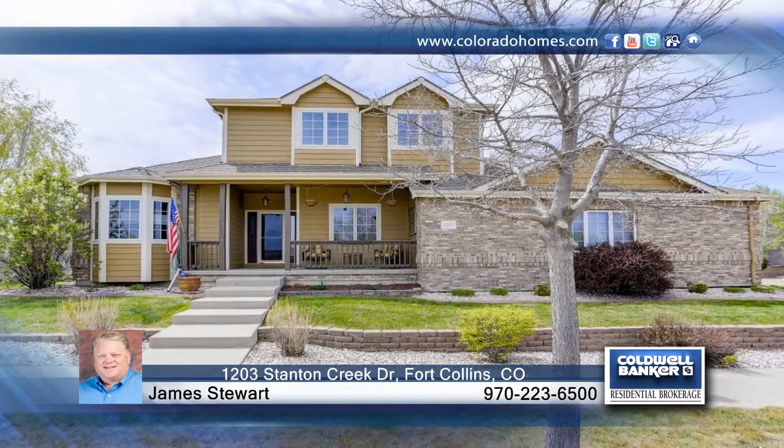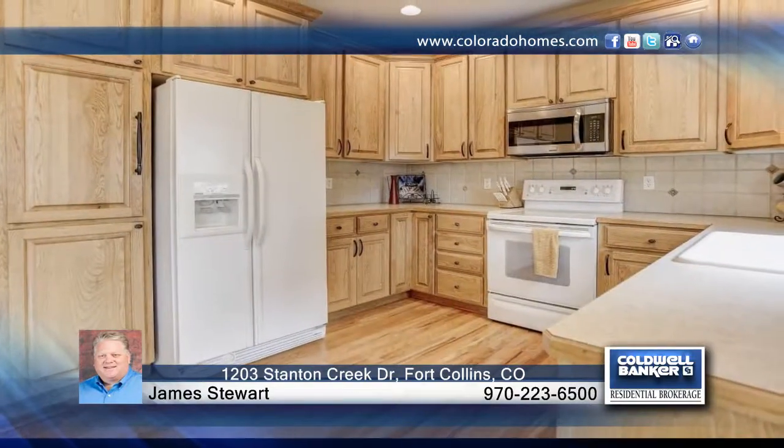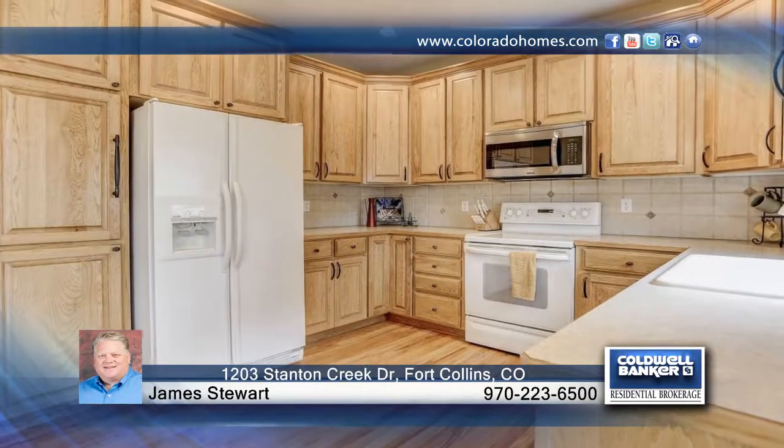Check out this super well-maintained semi-custom home. It boasts custom cabinets with crown molding, plus red oak hardwood in the kitchen, dining, and family room.